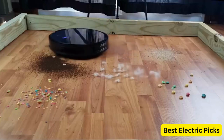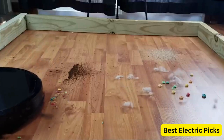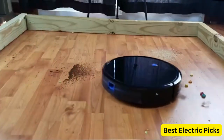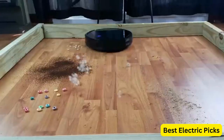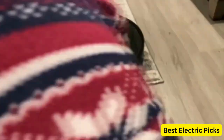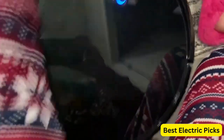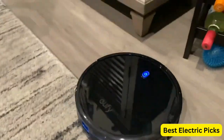This robotic vacuum cleaner is also designed to be quiet, ensuring that it won't disturb you while it's cleaning. It is also self-charging, which means that it will automatically return to its charging dock when the battery is low. Overall, the Eufy by Anker Boost IQ RoboVac 11S Slim is an excellent choice for anyone looking for a powerful and convenient robot vacuum cleaner that is also quiet and easy to use.